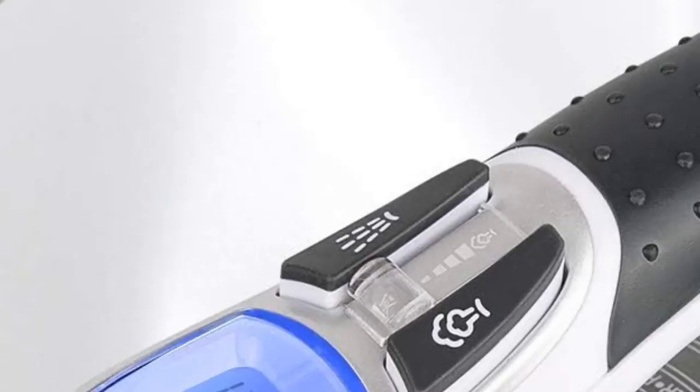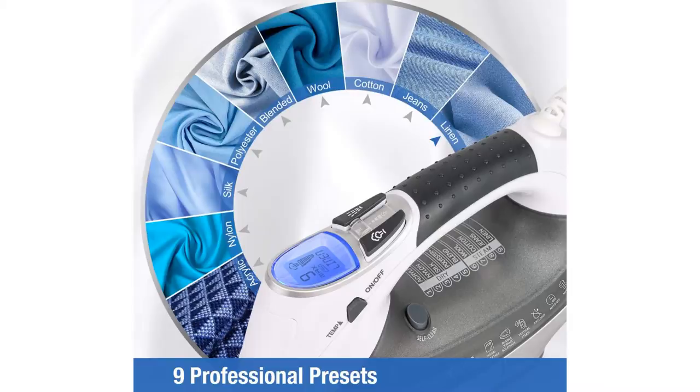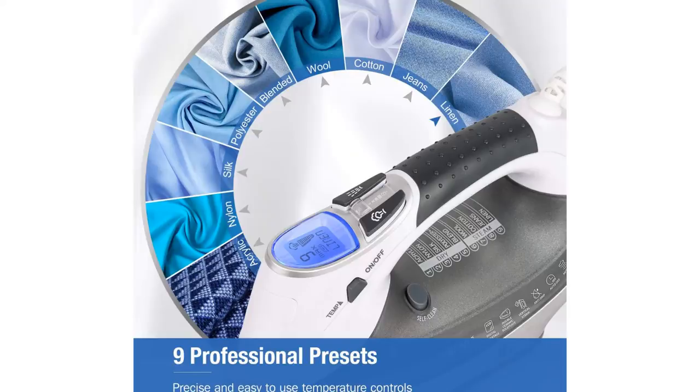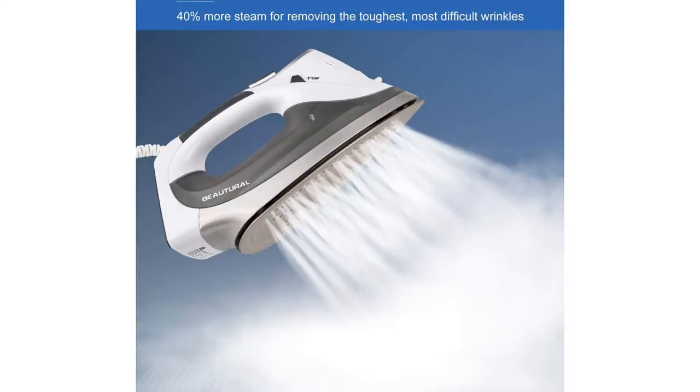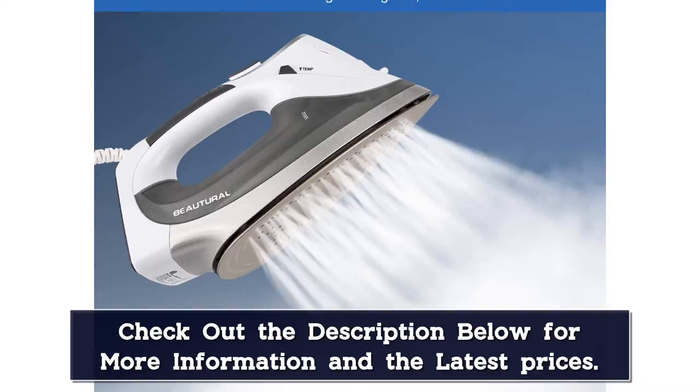The iron has an easy-to-read LCD screen that allows you to shuffle through 9 preset modes for different types of fabrics. Our testers really appreciated how helpful the display is — it even tells you whether the fabric should be wet or dry, which makes this a great option for anyone new to ironing. We found this iron to be comfortable to hold because the handle has a non-slip grip and doesn't get too hot. Keep in mind that it's one of the heavier irons we tested, but this actually makes it more effective at removing wrinkles.